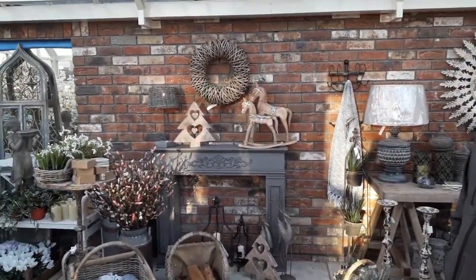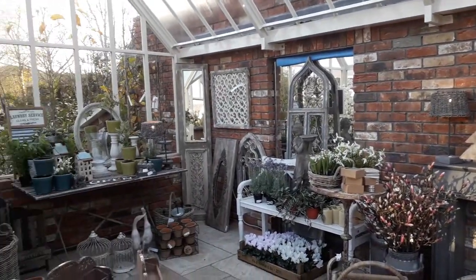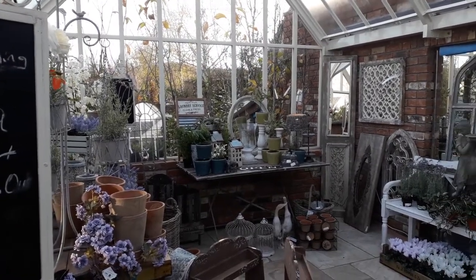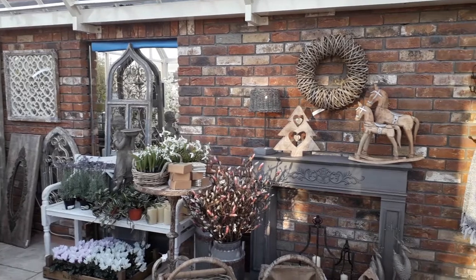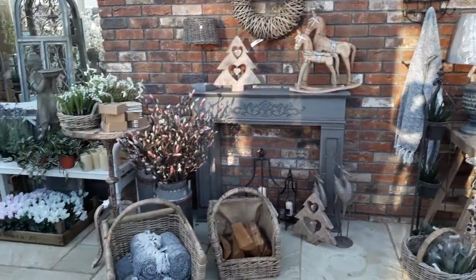Here we have loads of little quirky bits and small bits and bobs to pick up for Christmas — nice little dried flowers and artificial flowers for those that might have a really dry house or underfloor heating where all the plants die. There are loads of little different ideas here for stuff for vases.